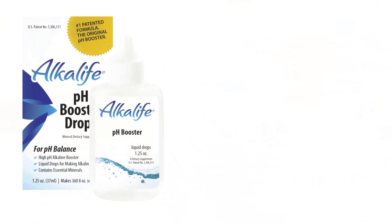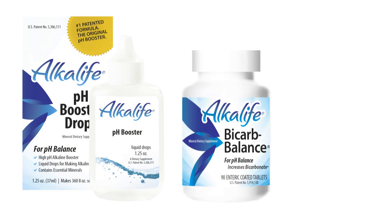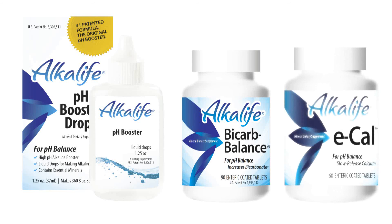Start drinking alkaline water with Alkalife at a pH of 10 to reduce acidic waste, and replenish your natural alkaline buffers with Bicarb Balance and E-Cal.